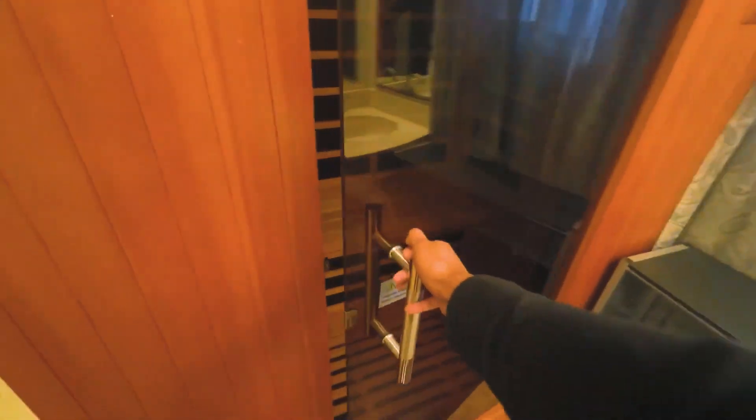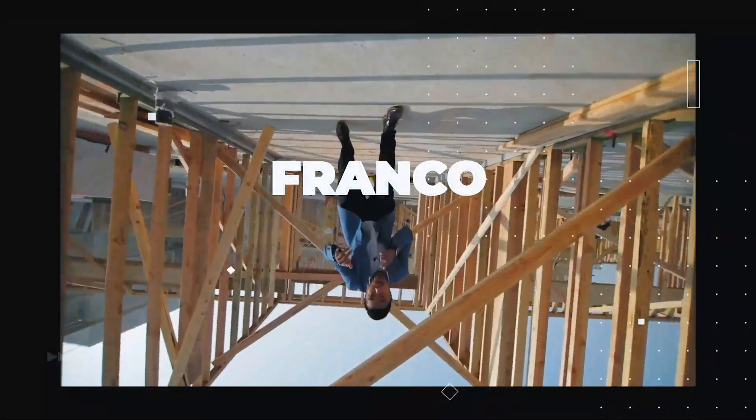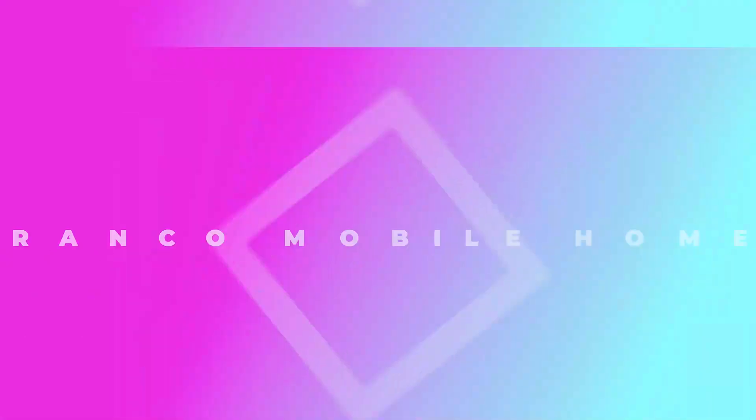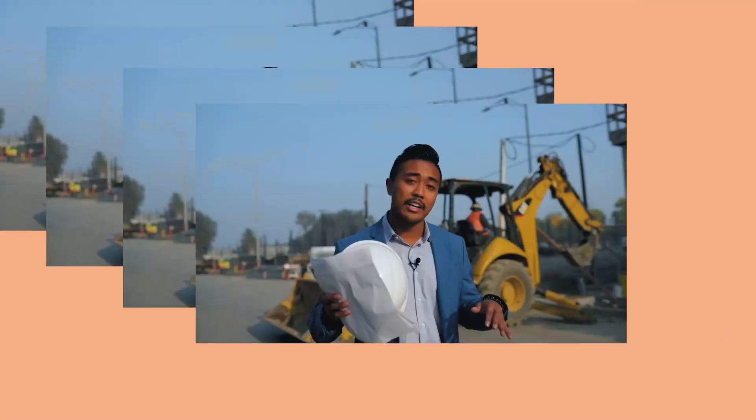Welcome to Franco Mobile Homes — this is where we show you the ins and outs and everything there is to know about mobile homes. It is truly our mission to transform lives through mobile homes, so thanks for watching.